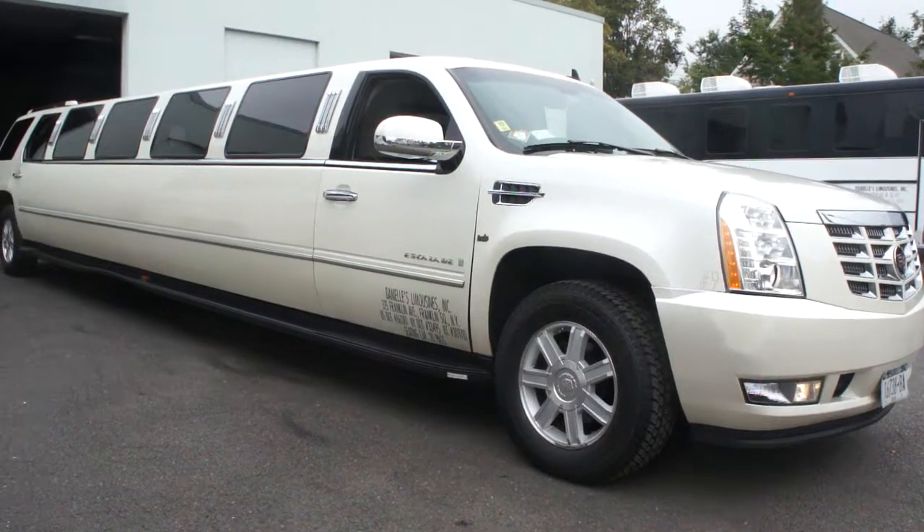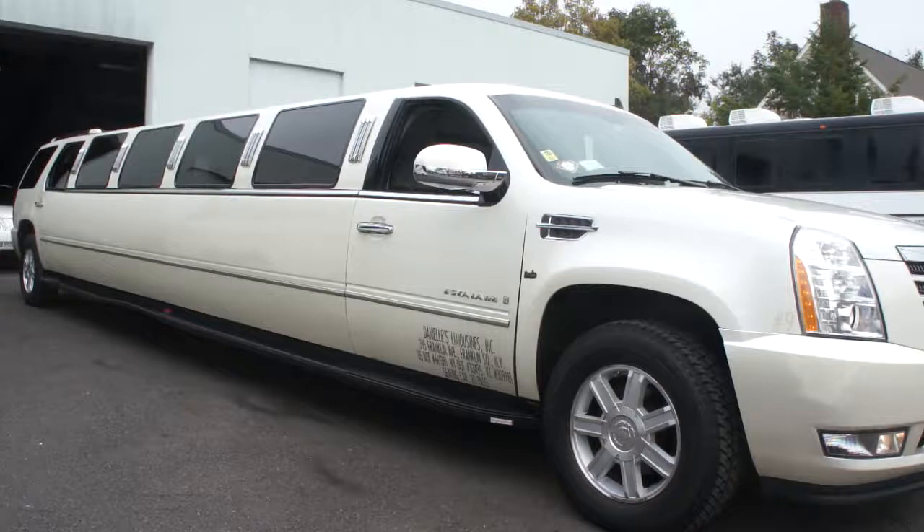Hey guys, thanks for joining us today. Michael here at Weeby Autos. Today we have a 2007 20-passenger limo. DOT approved, certificate in hand. Truck's ready to go.